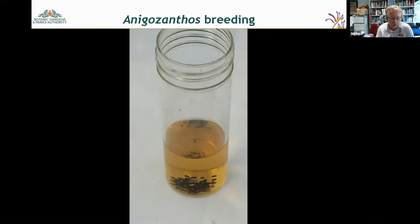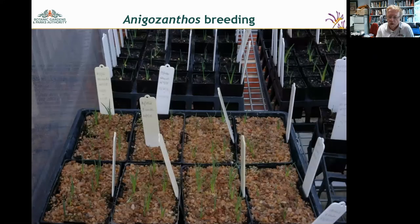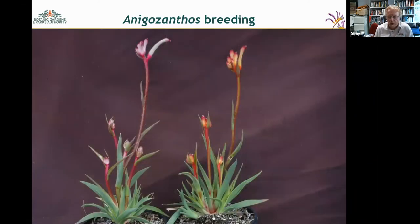We give the punnets about two weeks at 15 degrees Celsius and then get germination. Here you can see plants from 2019 germinating in punnets. Once they reach a certain size we pot them up, then grow them on through flowering — they're taken outside and just left to flower. Anigozanthos, particularly the smaller flowering ones, will flower for the first time in response to plant size, so we can have them flowering all year at King's Park, which helps the breeding program.